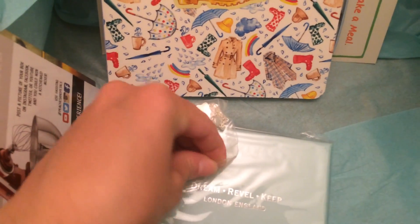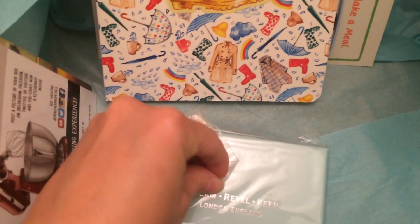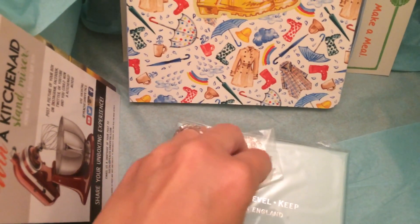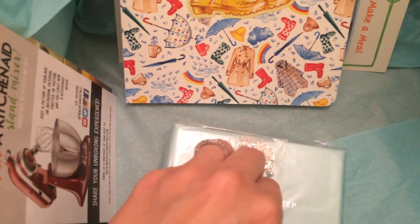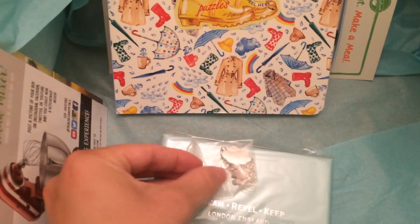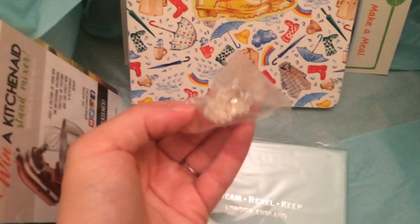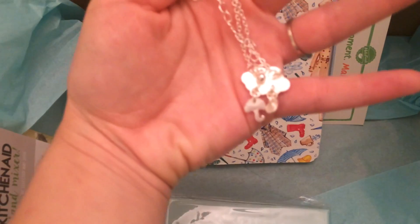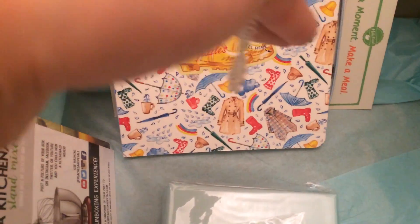Here's the necklace! I wasn't sure I'd be able to open it one-handed on camera — I probably should have opened it before filming — but I managed it. The necklace has a little rain cloud, a raindrop, and an umbrella hanging from it. It's really pretty — I'm excited to wear it this spring!